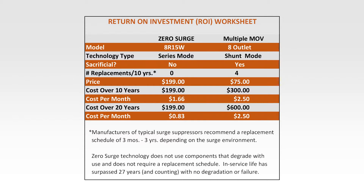Considering you have to replace traditional surge protection before they wear out, you could be saving hundreds of dollars in just replacement costs, let alone in lost time and data, by using Zero Surge products.